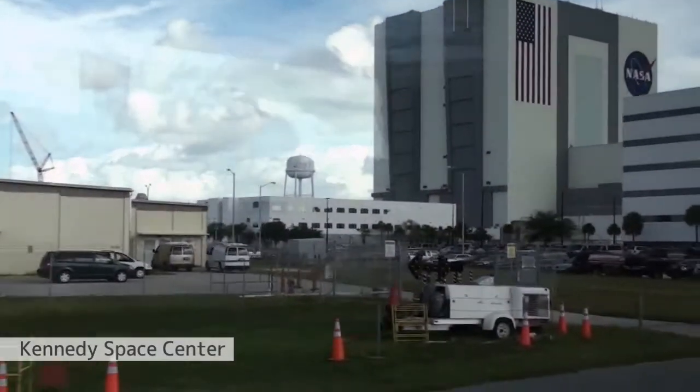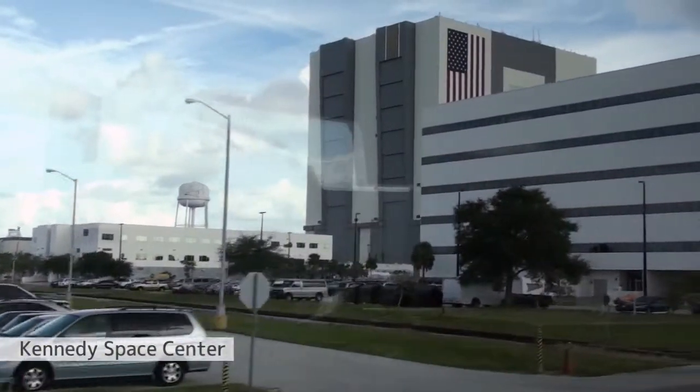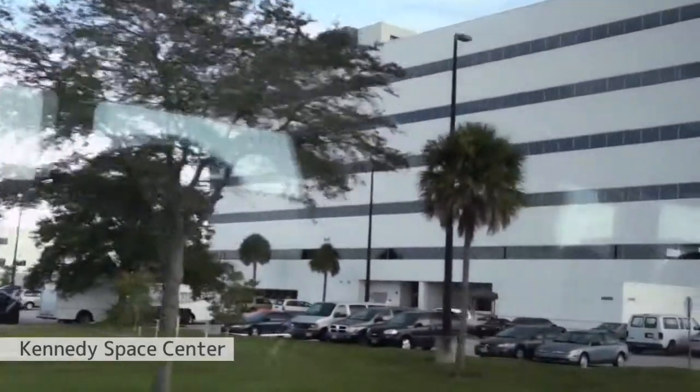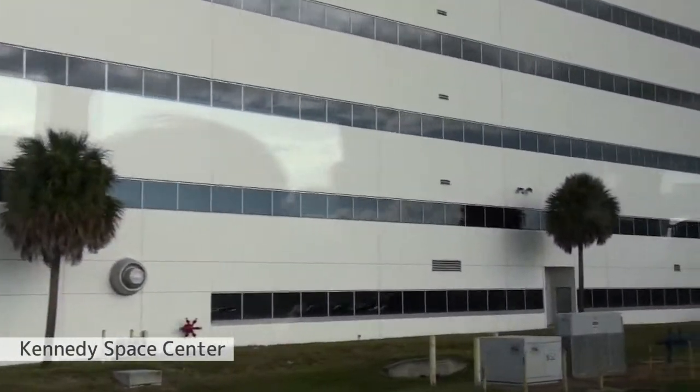If you look to your left, you can see three low bays over there — these very large buildings that look almost identical. They make up the Orbiter Processing Facility bays, the garages for our orbiters. This is where we have Endeavour and Discovery right now being prepared for launches next year.